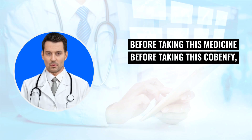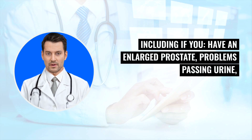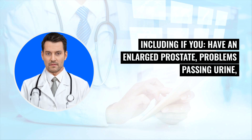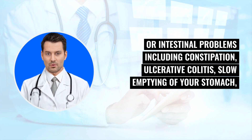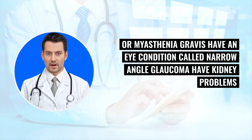Before taking Cobenphi, tell your health care provider about all of your medical conditions, including if you have an enlarged prostate, problems passing urine or a blockage in your urinary bladder, liver problems, have or had gallstones or problems with your bile ducts or pancreas, stomach or intestinal problems including constipation, ulcerative colitis, slow emptying of your stomach or myasthenia gravis, an eye condition called narrow-angle glaucoma, or kidney problems.